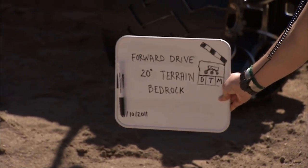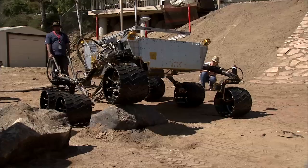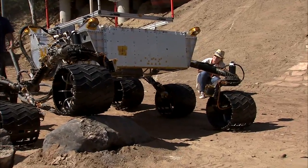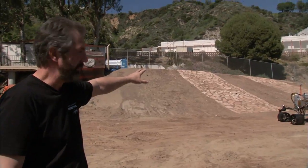The Mars Yard was created to try to simulate the types of different terrains that we might encounter on the surface of Mars. We have everything on this Mars Yard from rocks that are the size of about 25 to 30 inches in height to varying slopes, which vary from about 5 degrees all the way up to about 20 degrees — the driving capability of this particular vehicle.